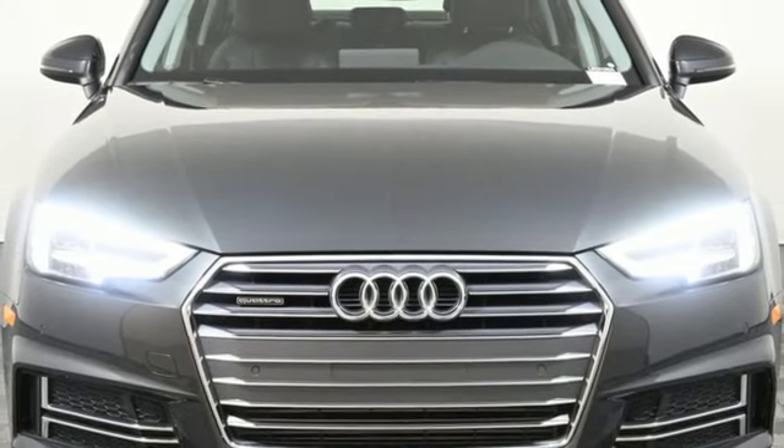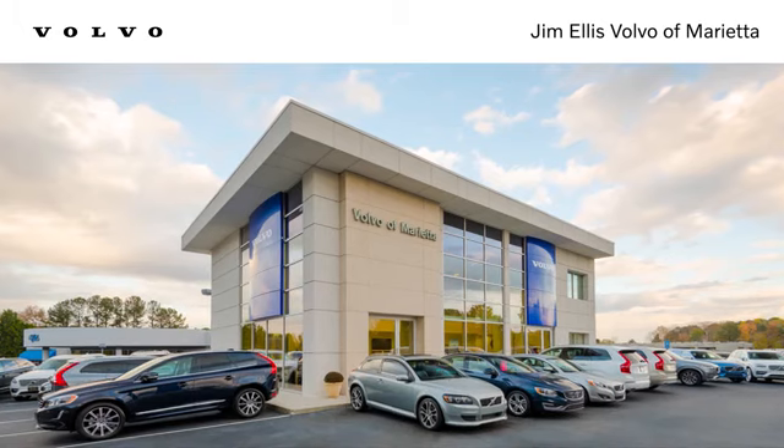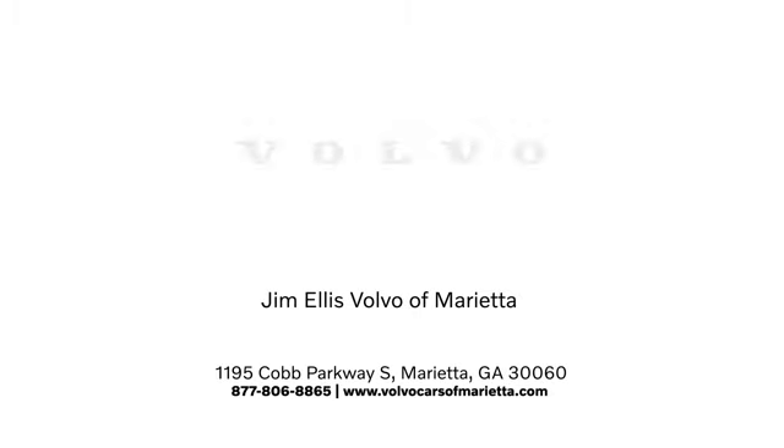See it for yourself when you take it for a test drive. Stop in or contact us today. We're conveniently located at 1195 Cobb Parkway South in Marietta.